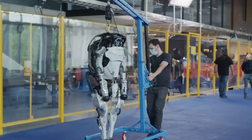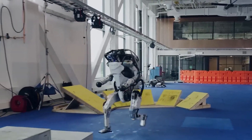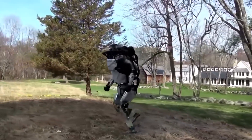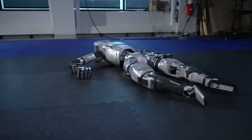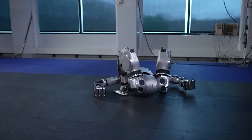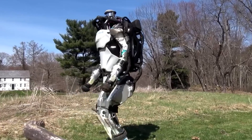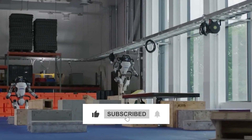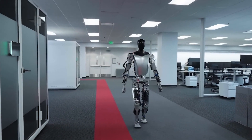Looking to the future, Boston Dynamics has laid out a vision where robots like Atlas can aid in everyday tasks while also tackling challenges in industries like manufacturing, logistics, and more. The potential is limitless, and as these robots evolve, they could become as common in our daily lives as smartphones. If you're fascinated by the new Atlas, hit that like button and share your thoughts in the comments below. Don't forget to subscribe and ring the bell for notifications — we've got a lot more exciting content on the way.